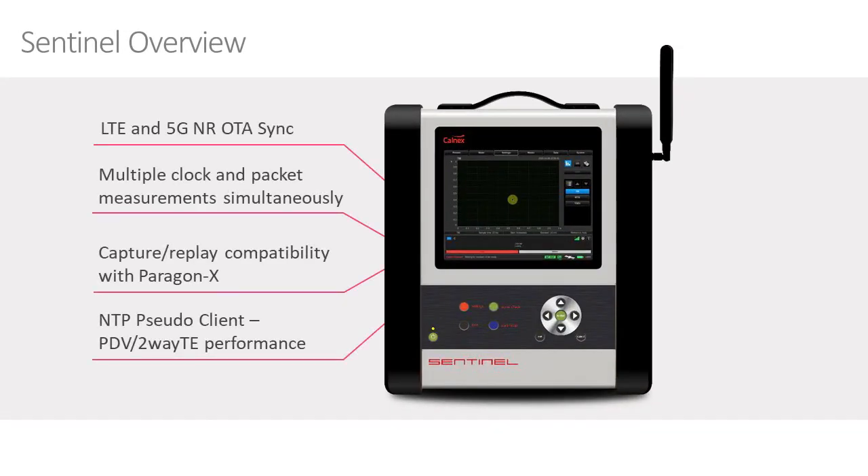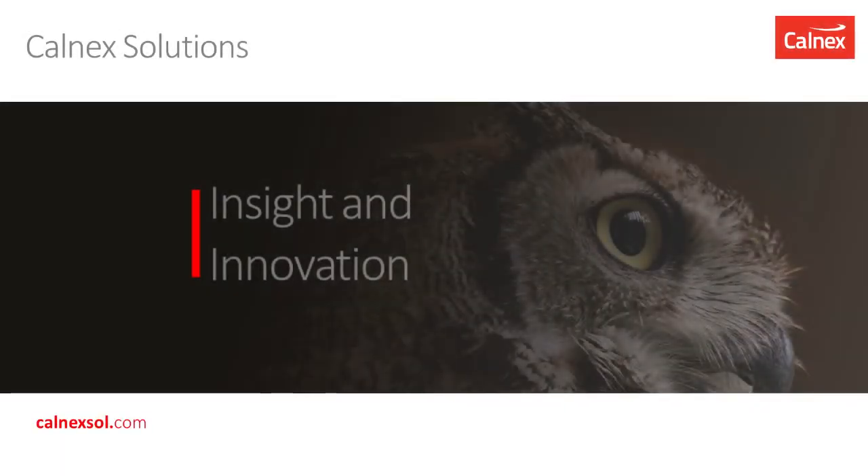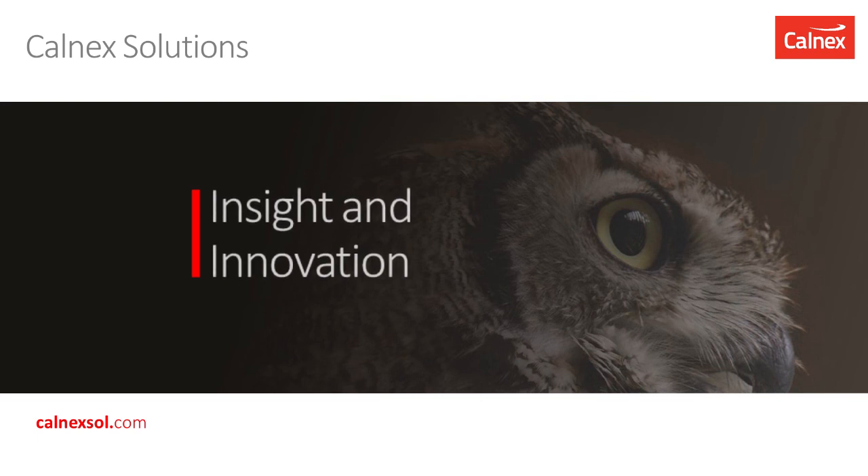The 5G NR OTA measurement is one of a suite of measurements within the Calnex Sentinel, making it the reference test tool for LTE and 5G sync measurements. For more information, please visit our website at calnexsol.com.